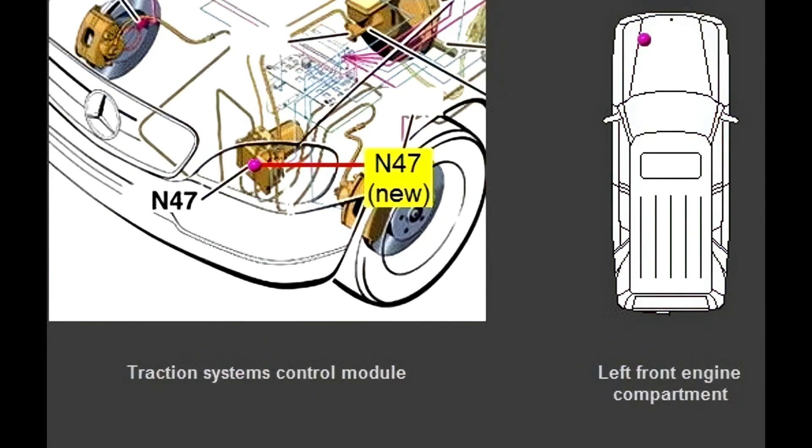Where is the ESP sensor located? It is located in the engine compartment. The control unit takes over the electrical and electronic tasks as well as all control functions of the system. Does ESP affect acceleration? Technically ESP has no effect on acceleration. That's actually the ASR stepping in, also controlled by the ESP button.